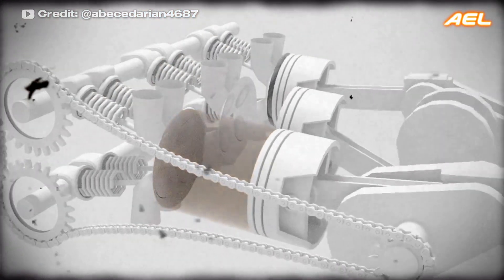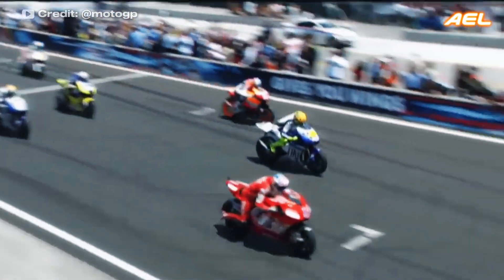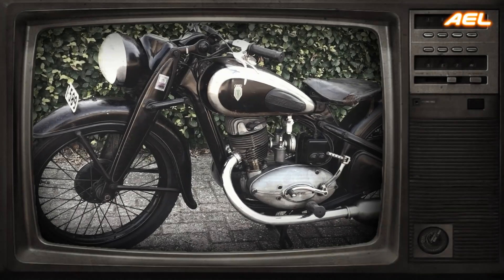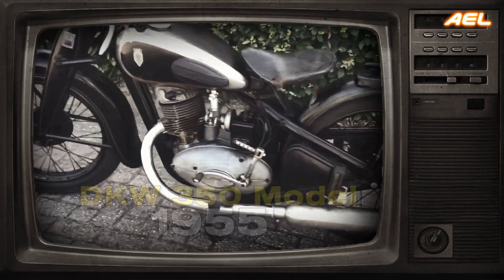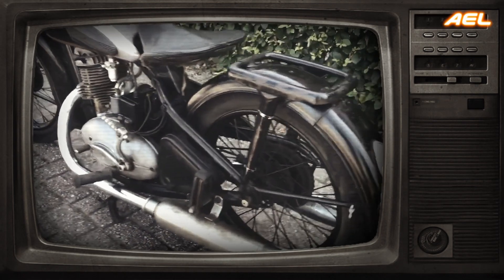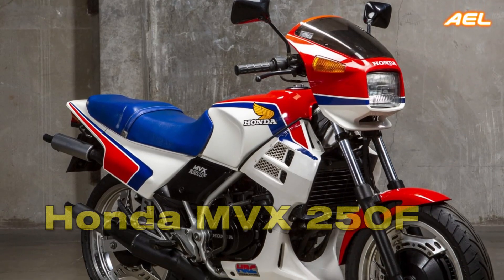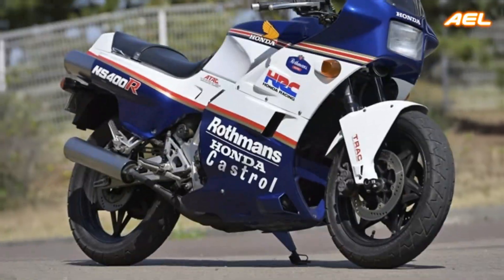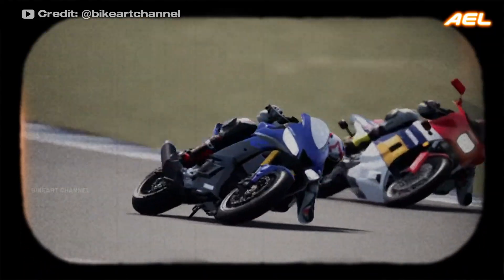The V-triple engine, a rare configuration with two cylinders in one bank and one in the other, is typically seen in two-stroke engines used for Grand Prix motorcycle racing. The first example was the 1955 DKW 350 model. These engines were also used in sport motorcycles such as the Honda MVX 250F and Honda NS400, recognized for their high performance and compact design, making them a preferred choice in racing.